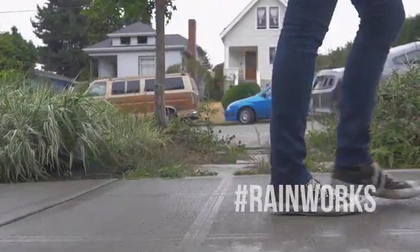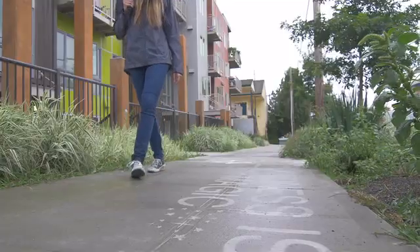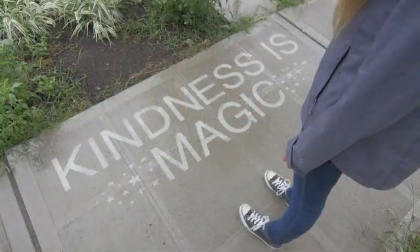A little more than a year ago, I had an idea. I wanted to give people a reason to look forward to rainy days. What I came up with are called rainworks — positive images and messages that only appear when it rains.